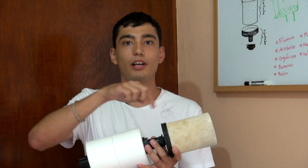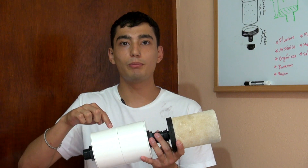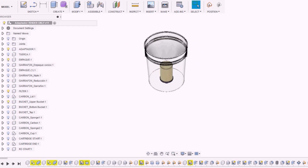AguaDapt is comprised of a ceramic filter, a universal adapter, and a refillable cartridge, all of which can be installed in a variety of common containers.